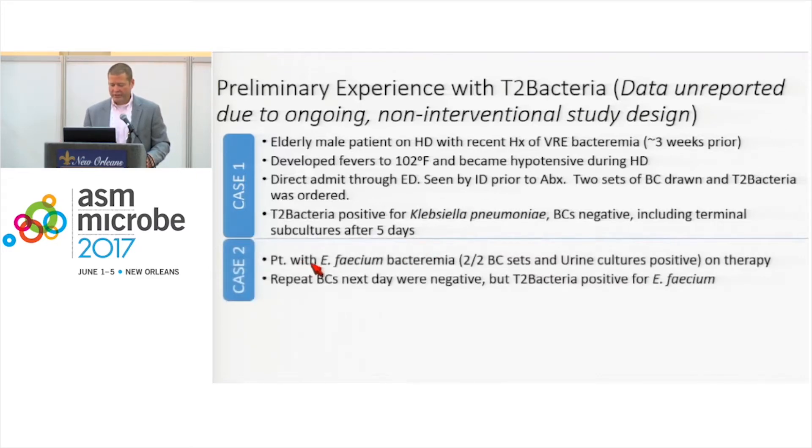In another case, a patient with E. faecium bacteremia had two out of two sets of blood cultures positive and urine cultures positive, and was on therapy. They repeated the blood cultures the next day when he was consented for the T2 study, and those blood cultures were negative, but the T2 Bacteria test was positive. This likely represents a true positive on the T2 and a false negative blood culture.